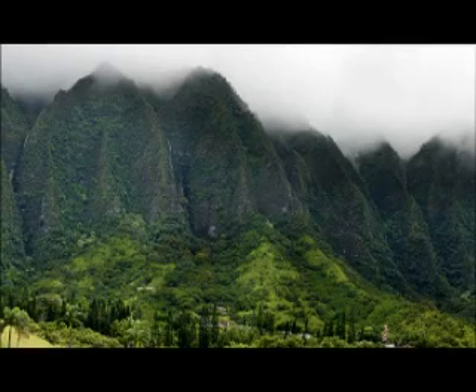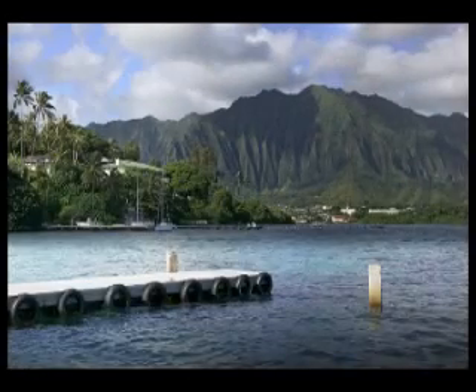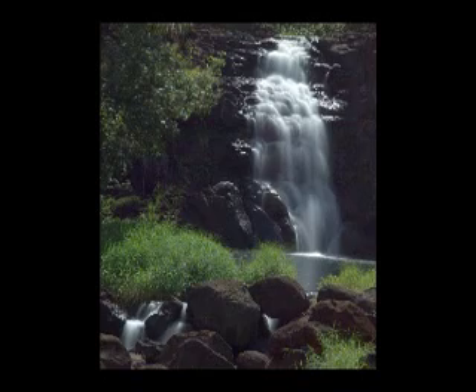My next talk will be about other investments in Waikiki. Mahalo and see you soon!